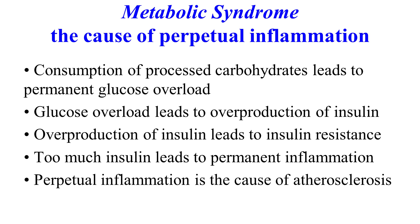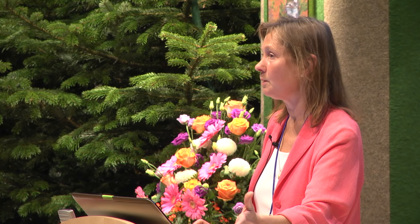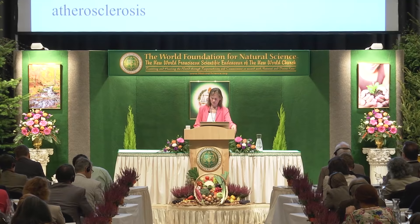That is what our doctors should be testing — not cholesterol. When they take a sample of blood, they should test insulin in your blood stream and C-reactive protein as a marker of inflammation, to see if you have systemic inflammation in the body. These are the two things they should be testing. Overproduction of insulin leads to insulin resistance — that is diabetes. Too much insulin leads to permanent inflammation, and perpetual inflammation is the cause of atherosclerosis, heart disease, cancer and everything else.